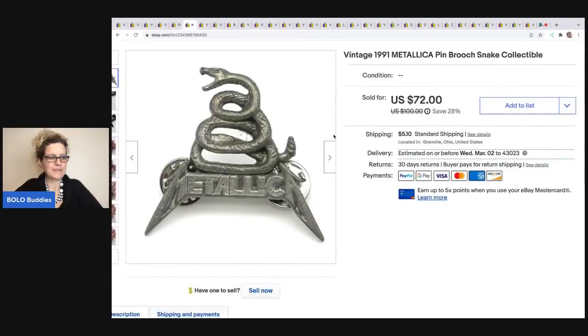The next item is my husband's. He handed it to me and said it had been sitting in his office. It's vintage, from 1991 — it's a Metallica brooch snake pin. He sold this for $50 on best offer, and the buyer was all in for $58.68. He had like a buck or two in this.